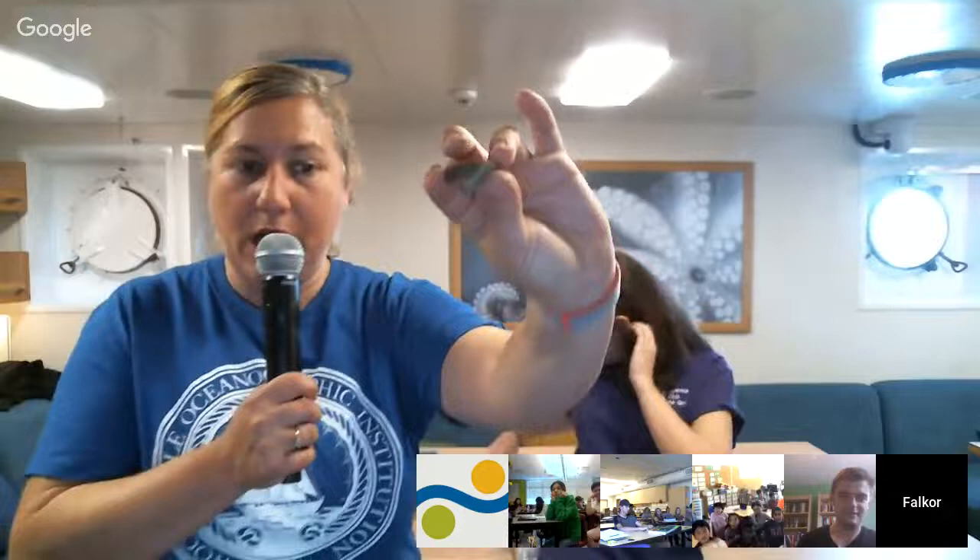A question from Ms. Haney's class: have you seen fossils? We haven't seen any fossils on this cruise. We have collected some rocks — we have a geologist on the ship who's interested in the geology of the environments — but so far we have not seen any fossils.